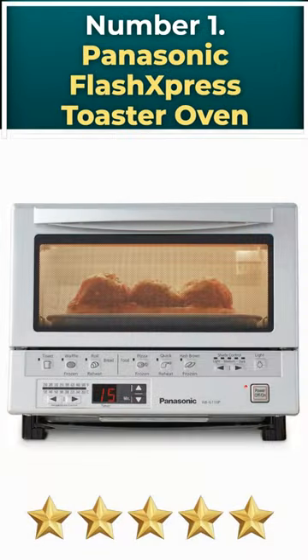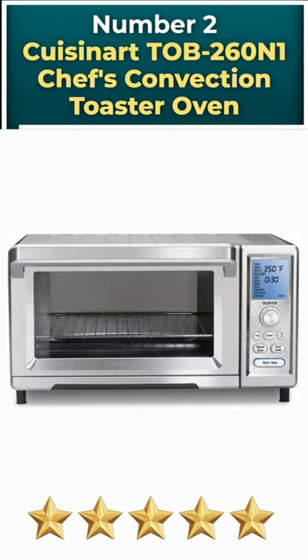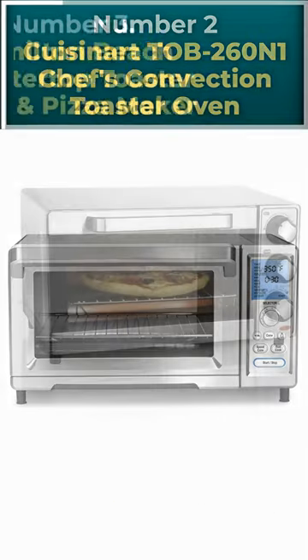Number 1: Panasonic Flash Express Toaster Oven. Number 2: Cuisinart TOB-260N1 Chef's Convection Toaster Oven.